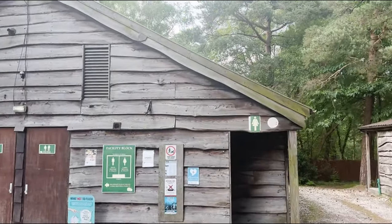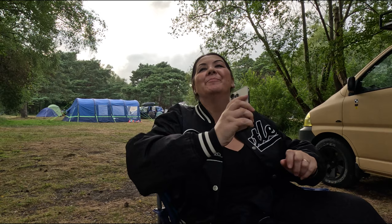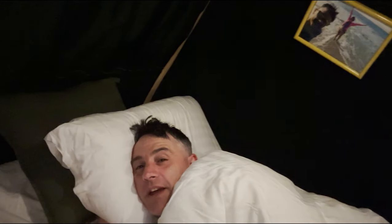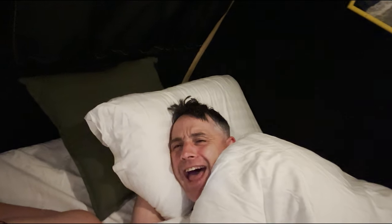The showers are really good and there are no spiders - that's what I look for in a shower block. I'm in bed in the van now so see you in the morning guys. Peace out!